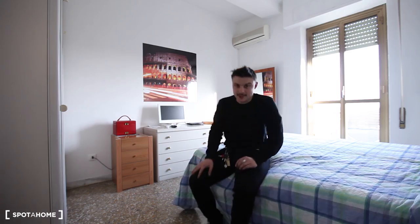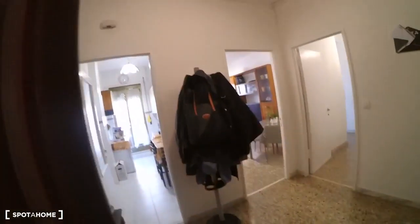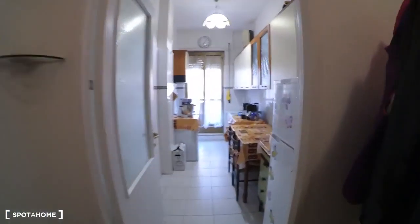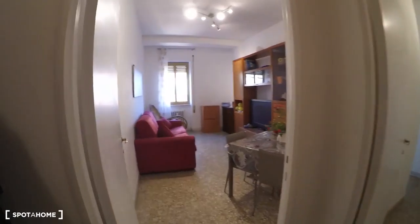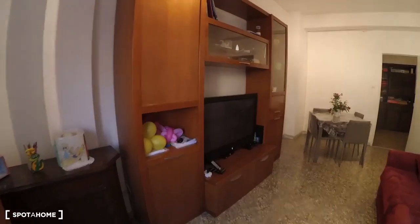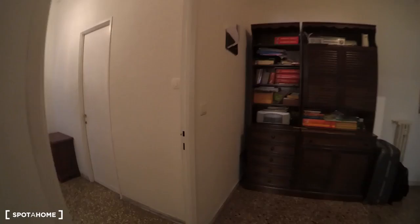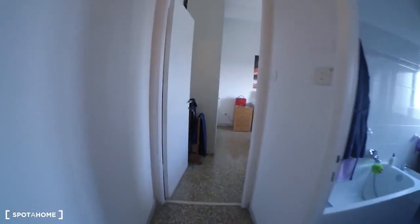This is the entrance. Going to the kitchen — fridge, a lot of your things, cooker. And we have a little balcony from the kitchen. Good window for noise.